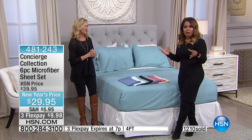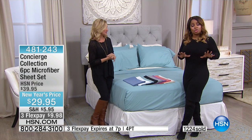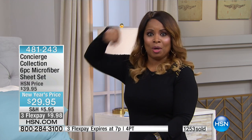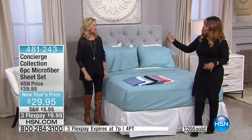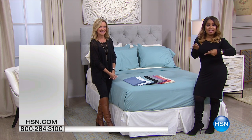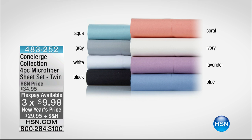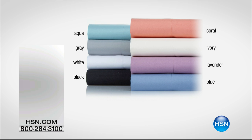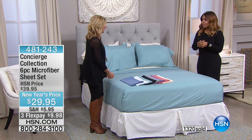Barbara talked about color choices — paint is expensive and time-consuming, but for under $10 this is an affordable way to try a color infusion. We'll leave this incredible value available, but it goes away at the top of the hour. All sizes full through California king are available under the item number on screen. For twin size, we have fewer than 50 remaining — item number 483-252, same flex pay of $9.98. This is only the second time I've been able to share these sheets — take advantage of the extra pillowcases!